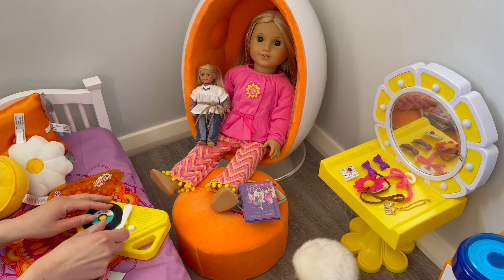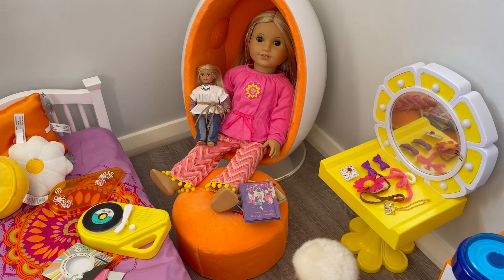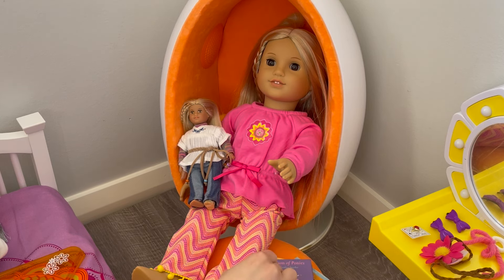We'll go ahead and add that to the record and then she can turn it on when she's ready. She can read one of those books over there. She's just finished reading her Season of Ponies book so let's put the book back onto the egg chair seat, and now it's time for her to get ready for school.